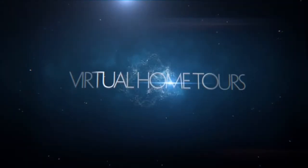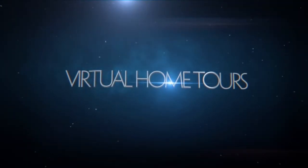On behalf of Barbara and myself, we'd like to thank you for joining us on this tour. For further information please don't hesitate to contact us at info@blackdiamonds.com.au. Thanks again.